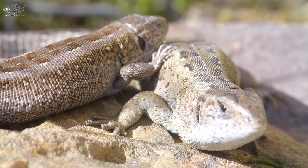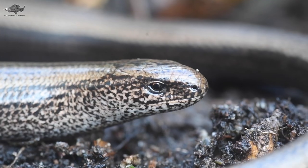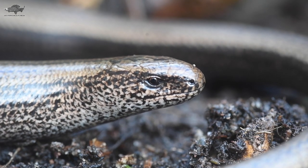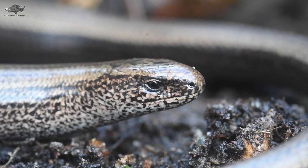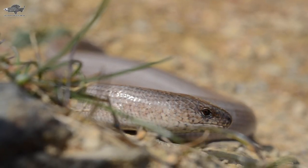There are three species of native lizard in mainland Britain. The most common is the slow worm, which despite having no legs is still a lizard. Its ability to blink and the fact it can shed its tail are two giveaways to its true nature.